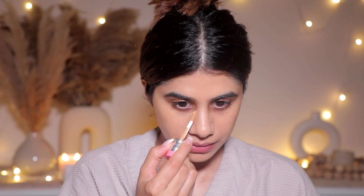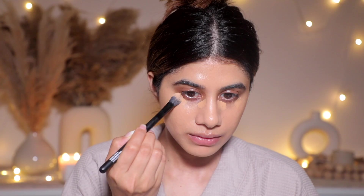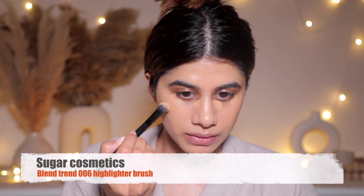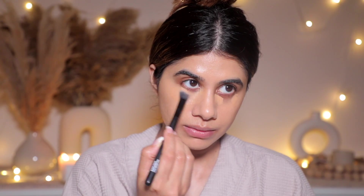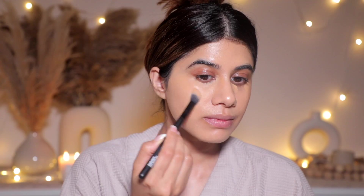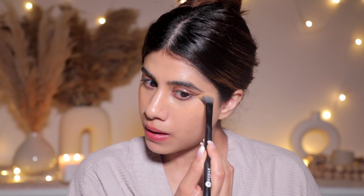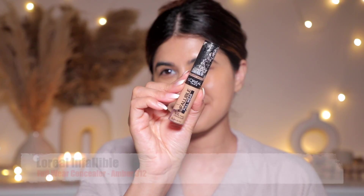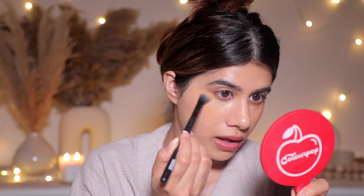This brush is from Sugar Cosmetics — I'll find it and link it below. I'm just blending the concealer out and it is so easily blendable, not cakey at all. On date nights you want your skin to look like skin — you don't want it to look super caked up. That's why I go in with super light products. I'm also using the L'Oreal Infallible Concealer on the inner corner for some brightness.